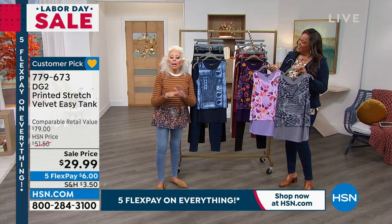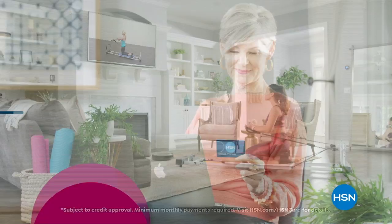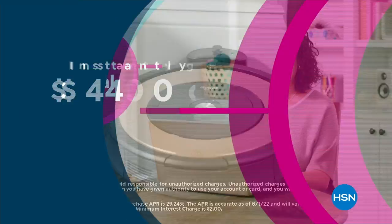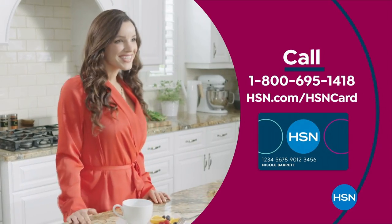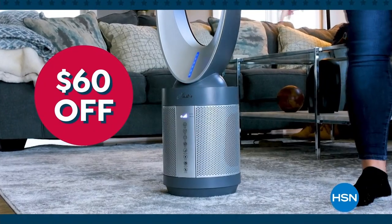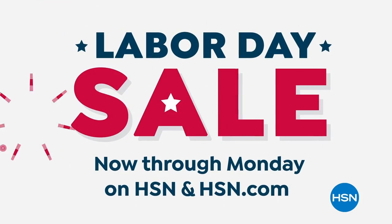Get the best deals on the things you love with the HSN card. As an HSN card VIP, you'll get VIP financing on many items, extra flex on every item under $399 all day every day, and at least eight VIP savings events a year. There's fraud protection and no annual fee. Apply now and instantly get $40 off when you're approved — call 1-800-695-1418 or visit hsn.com/hsncard. Summer's almost over but the deals at HSN are still hot — join us for our Labor Day sale and save big with an extra 25% off select clearance.